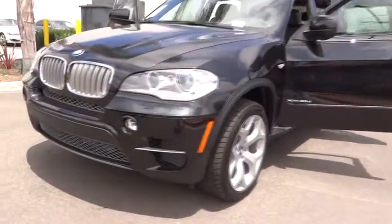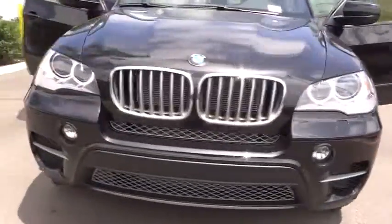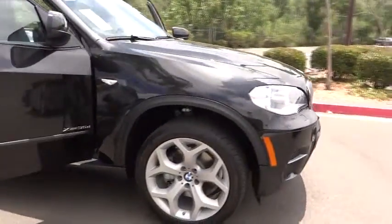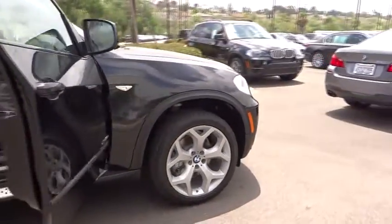The 2013 X5. The BMW X5 is an award-winning performance, space, and efficiency vehicle. This vehicle has less than 100 miles. Here are some of this vehicle's great options.